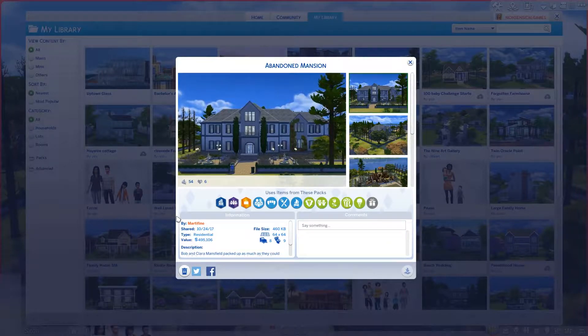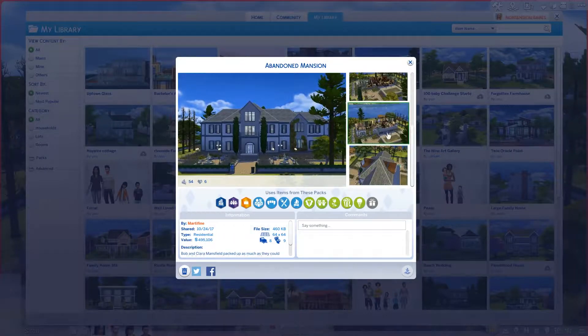I haven't renoed it yet — we'll see, it's ambitious, yes, but I really want to do it. First of all, this place is gorgeous, at least from the pictures. It's by Martifying, I think — and they write Bob and Clara Mansfield packed up as much as they could and left their huge mansion to rot and decay. Where they went, no one knows. This mansion is all that is left, seemingly untouched by everything but time. Can you fix it? We'll see.